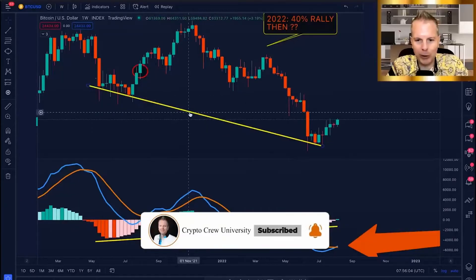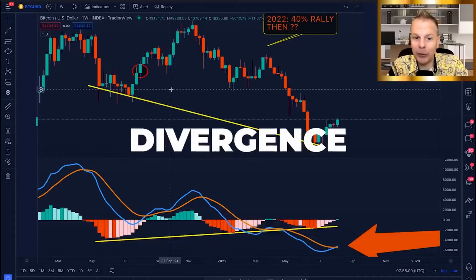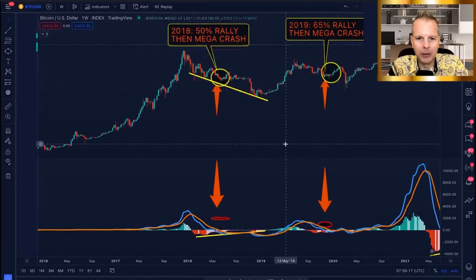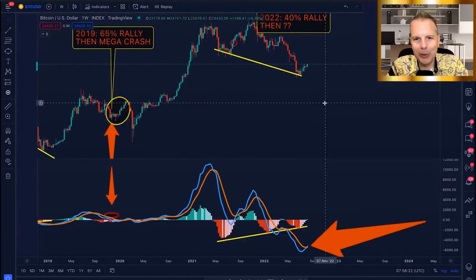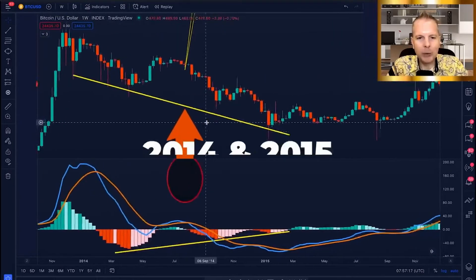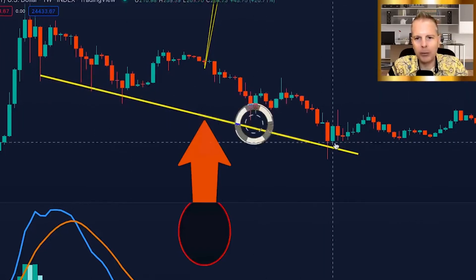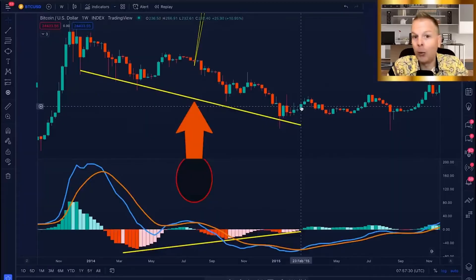We're going to jump into this chart and you can see some major major divergence. When price is going down and the indicator is going up — we did this not once but two other times with the same exact result. Back in 2014-2015, prices declined rapidly — you can see a lower low, another lower low, and another lower low — and this is when things got interesting right here at this point in the market.